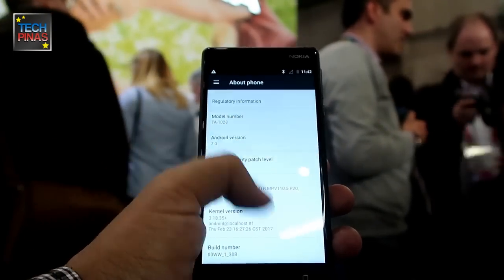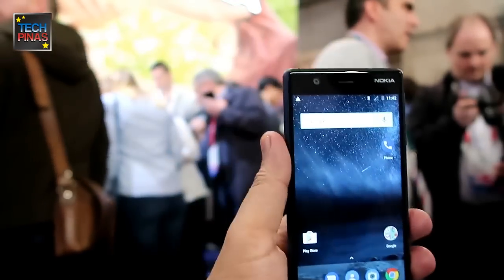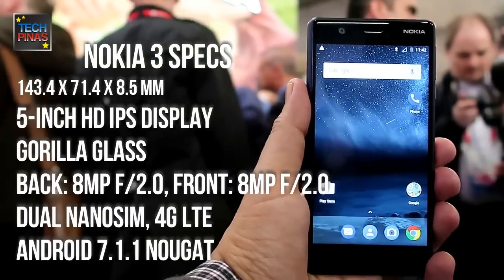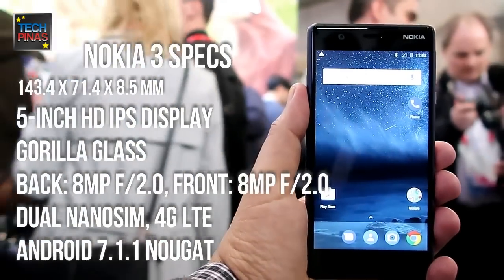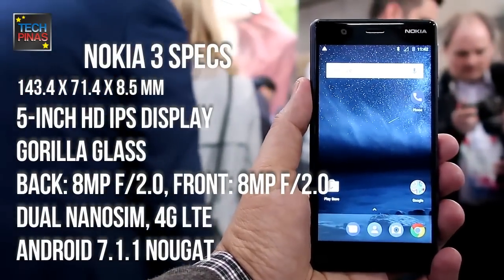It'll get you through the day and be able to do everything that you need it to do. This is very targeted to users who want a quality device at a more affordable price and use their phone every day for everything.